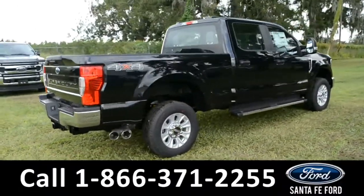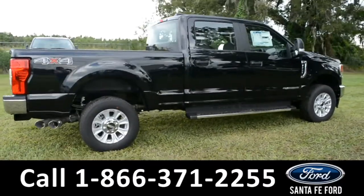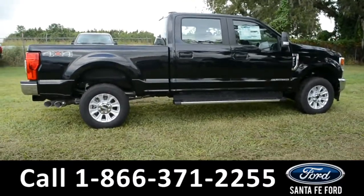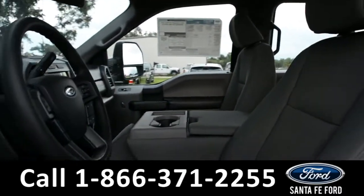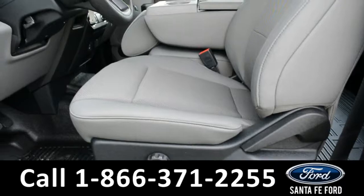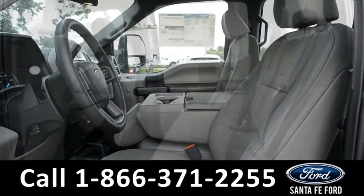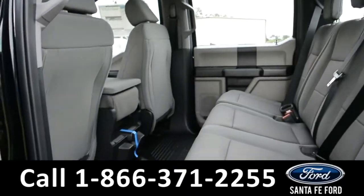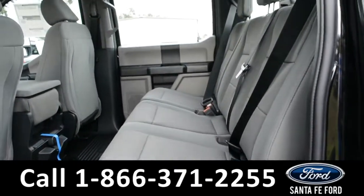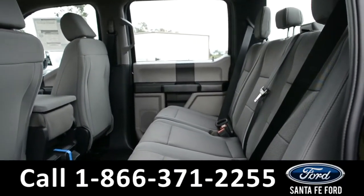We'll take a look at the other side of this vehicle, and then we'll take a look at the interior. The interior of this F-250 is equipped with gray cloth, and both the driver and passenger seat are manual. A quick look into the backseat will show you that there's plenty of room for passengers, and the seats do fold up for extra space.